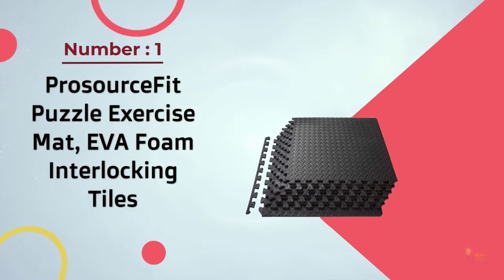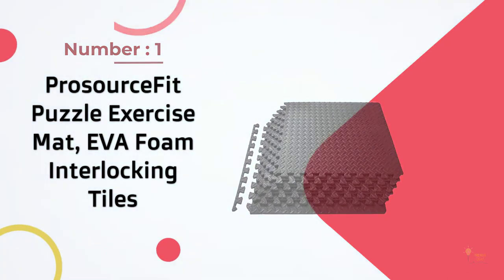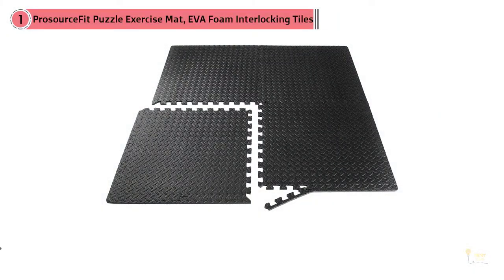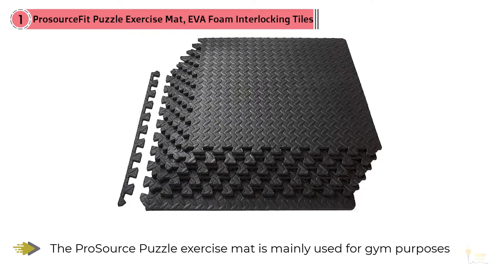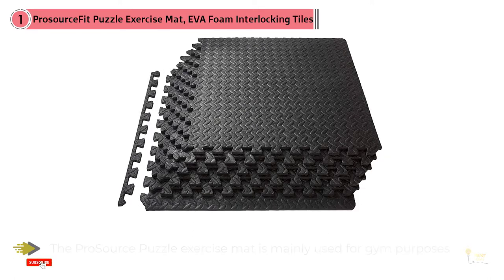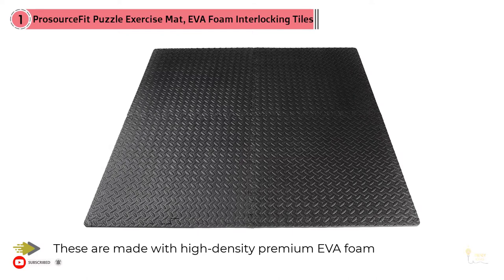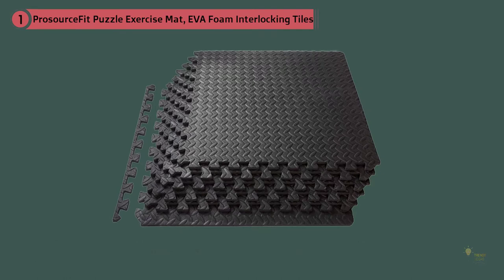Number one: the most popular Pro Source Fits Puzzle Exercise Mat, EVA foam interlocking tiles. The Pro Source puzzle exercise mat is mainly used for gym purposes, but these firm and dense interlocking foam tiles can be used in your garage as well. These are made with high-density premium EVA foam which ensures excellent cushion and support while working. Key features include impact absorbency, waterproofing, and being free of harmful elements like toxic phthalates.